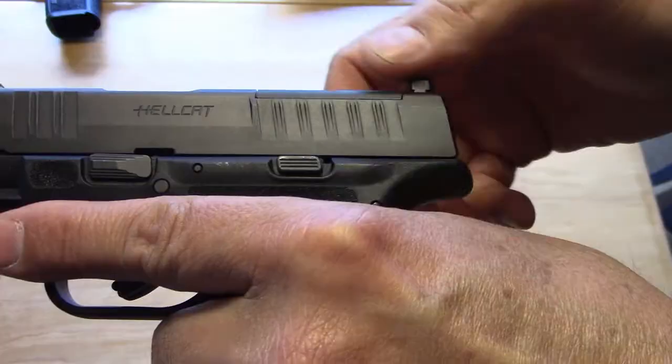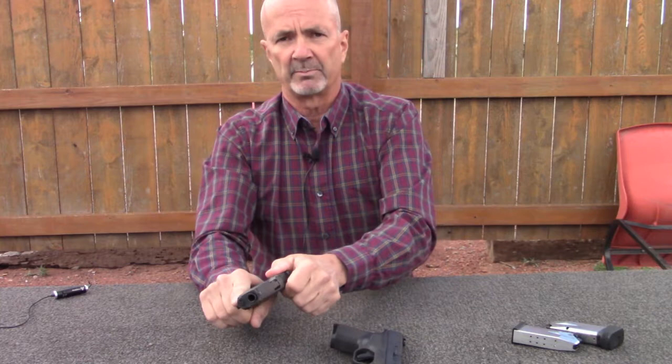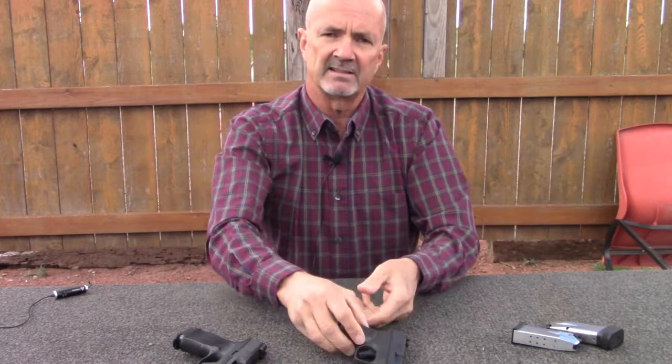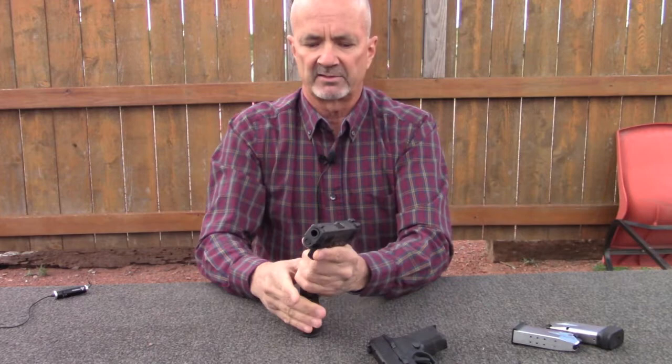Slide serrations are where the Hellcat, I think, just did not do quite as well. The Sig has much, much grippier slide serrations and will be much better to operate the slide when your hands are bloody — like if you punch somebody in the nose and now you've got blood all over your hands. Much better chance of getting a bite on the really aggressive serrations on the Sig.